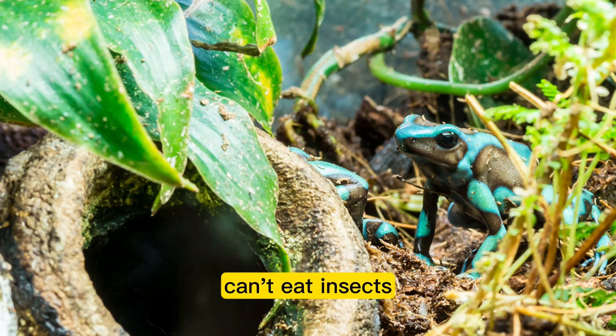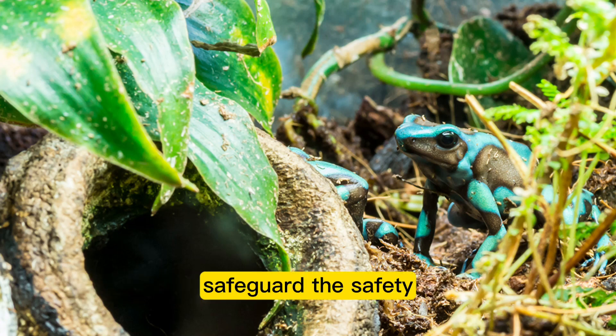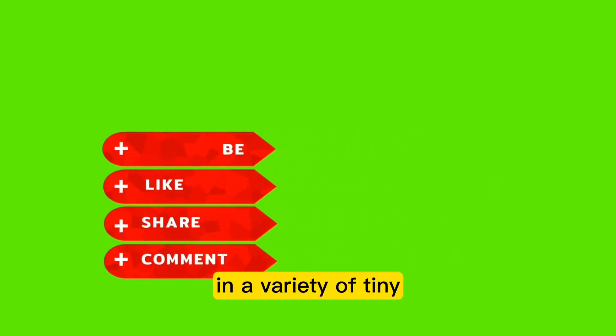Avoid feeding frogs insects like butterflies and moths, and never bring frogs any insects collected from locations where pesticides have been used. You can help safeguard the safety of your poison dart frogs by learning about the insects you intend to feed them and avoiding those that are harmful. Poison dart frogs require a diet rich in a variety of tiny, live insects for optimal health.